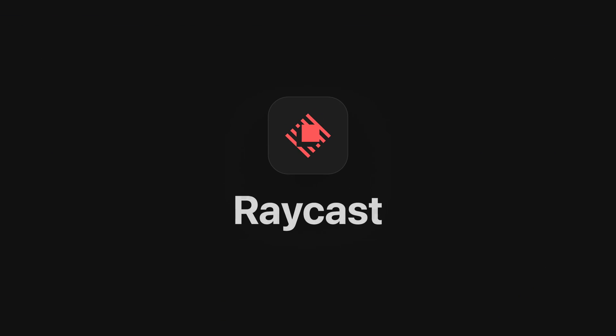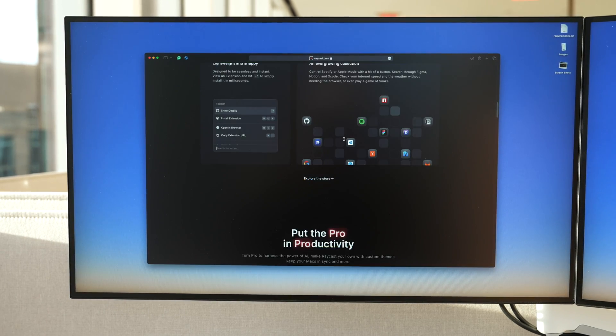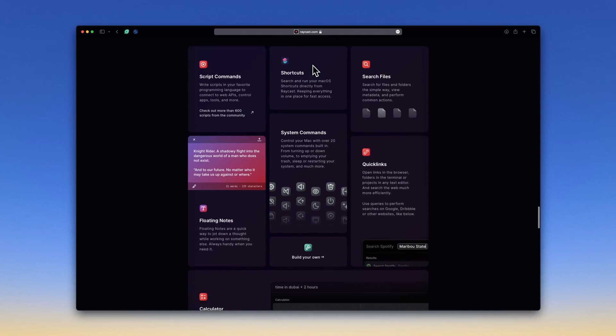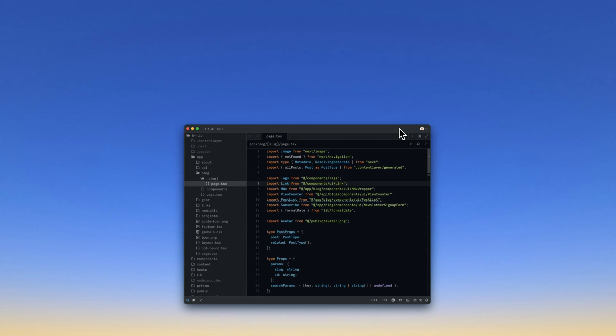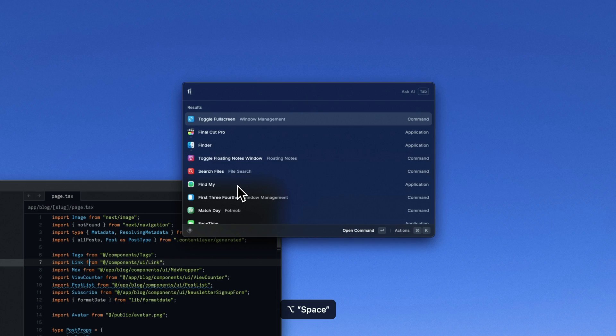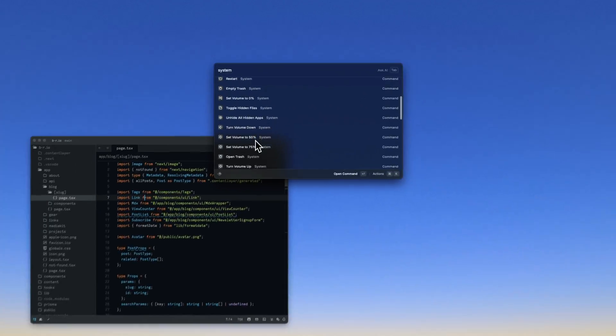Next up is Raycast, and this app has really become an essential part of my daily usage — I couldn't imagine using my computer without something like this now. Conveniently, Raycast is sponsoring today's video. It looks pretty simple, but there's quite a bit to unpack. The most important thing for me is that it removes the need for context switching. While I'm doing focused coding work, I can quickly search for files, start an app, or run system commands without wasting time switching between different applications.